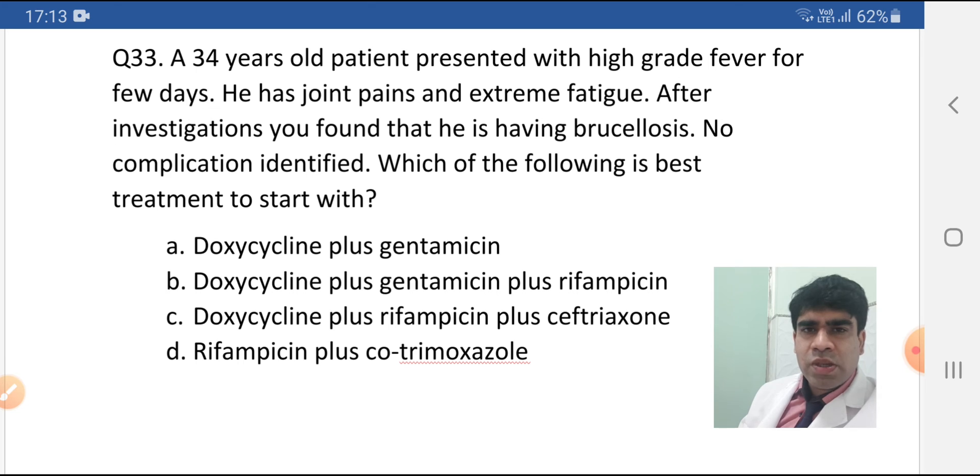Ceftriaxone is used when you start based on CSF culture, and you have to continue it until the CSF is clear. Option B is doxycycline plus gentamicin plus rifampicin. As we are discussing complications, this is used when there is involvement of bones. When there is involvement of bones, the Option B regime is used — this is the treatment for brucellosis with bone disease.